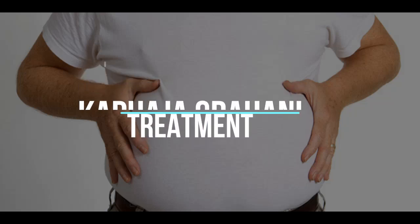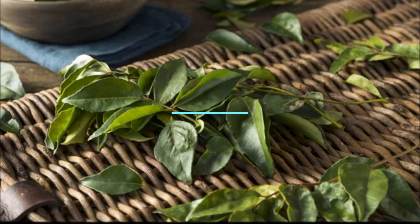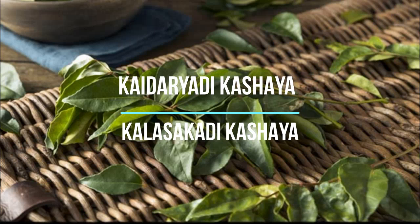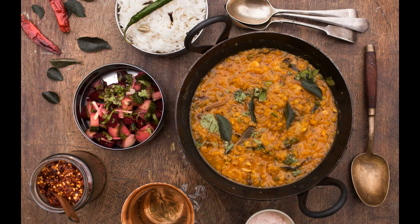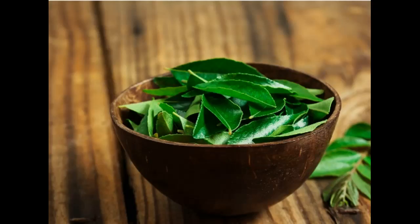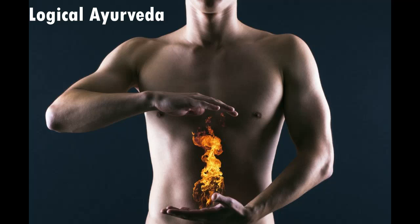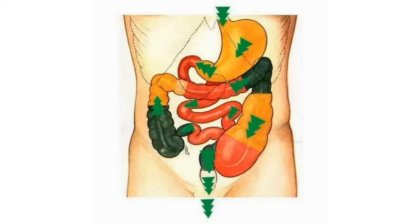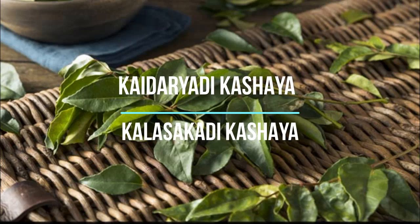Coming to how you treat Kaphaja Grahani — one of the beautiful raviyas to treat Grahani is Kaideriyadi Kashayam or Kaalashakaadi Kashayam, which contains curry leaves and karave pila as its main ingredients. Whenever we go to an Indian restaurant, there are curry leaves in the food but people keep them aside. Curry leaves are present in Indian cuisine because they are an excellent pachakadravya — when taken with food, they ensure food is digested properly and proper evacuation of mala is done. That is why Kaideriyadi Kashayam or Kaalashakaadi Kashayam is one of the best medicines used in Kaphaja Grahani.